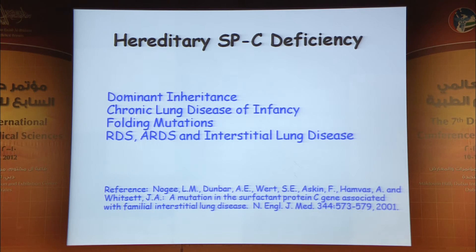The disease is variably present and penetrant within families — some children presenting in the first days of life, some in the first year, and some not until their teenage years. It is dominantly inherited and causes chronic lung disease of infancy. These are folding mutations that can cause ARDS and RDS, particularly with intercurrent viral infections, and represent the first genetic cause of interstitial lung disease or IPF.